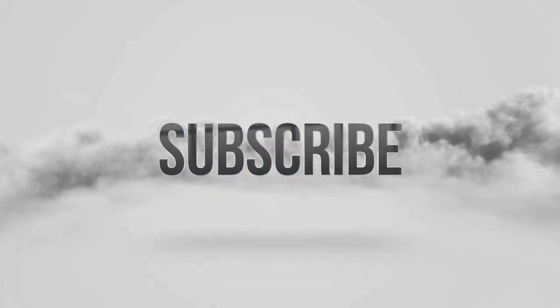Be sure to subscribe, like, and ring that bell. Join me on all these videos — we go over live short squeezes, the stocks of the day, the stocks of the week. Be sure to subscribe and be notified as soon as we drop a new video.